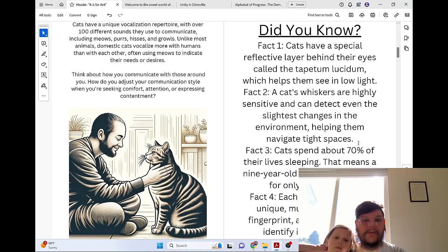Cats have a unique vocalization repertoire, with over 100 different sounds they use to communicate, including meows, purrs, hisses, and growls. Unlike most animals, domestic cats vocalize more with humans than with each other, often using meows to indicate their needs or desires.